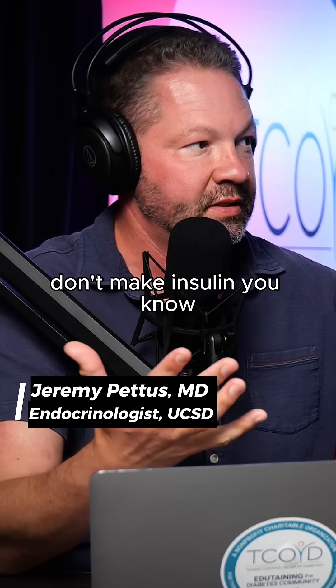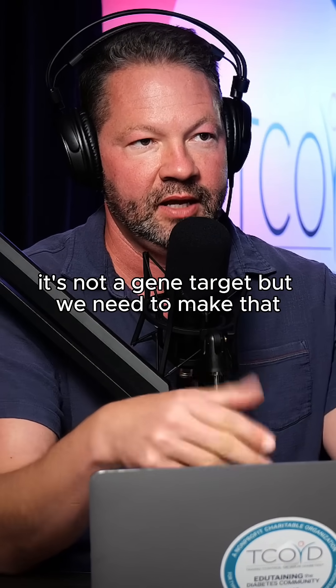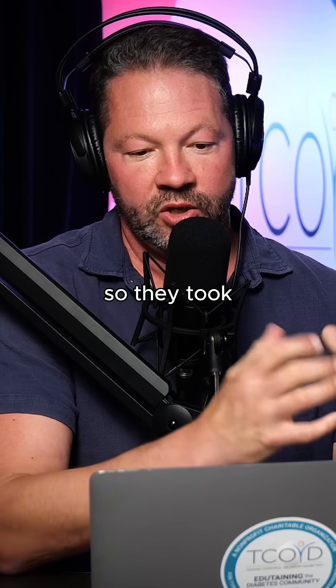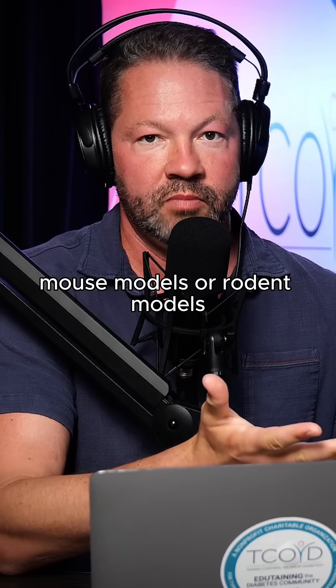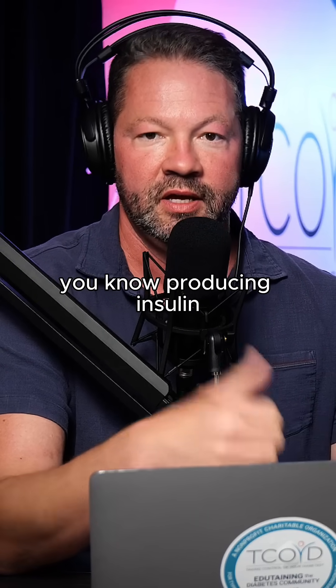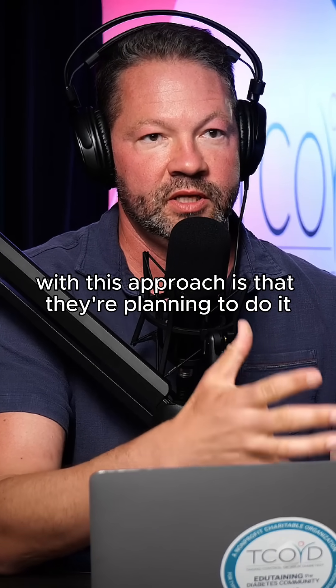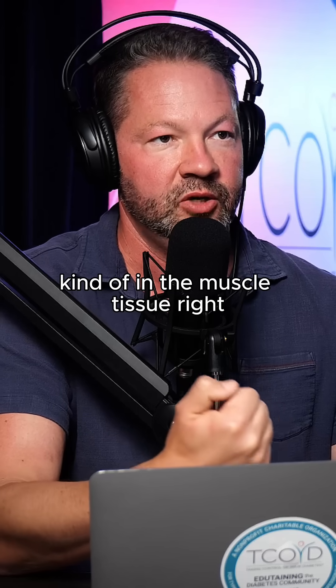People with type 1 diabetes don't make insulin — it's not a gene target, but we need to make that protein. So they took rodent models, made them essentially type 1 diabetic — not producing insulin — and were able to deliver this therapy. The difference with this approach is that they're planning to do it in the muscle tissue.